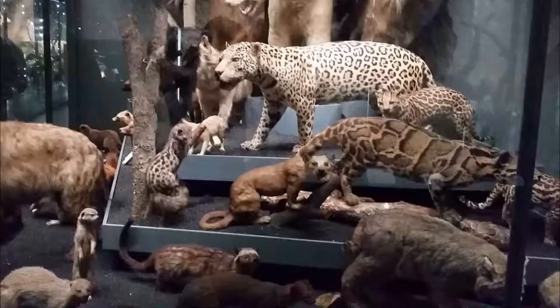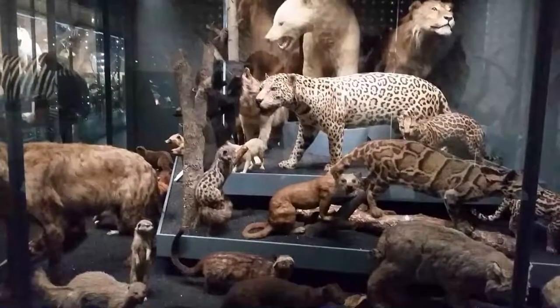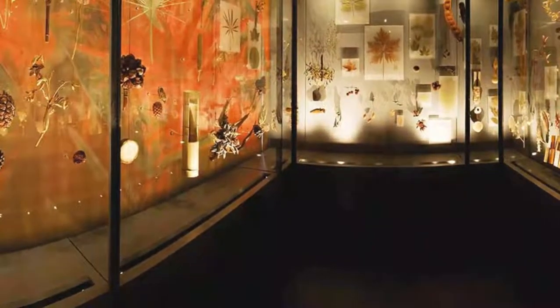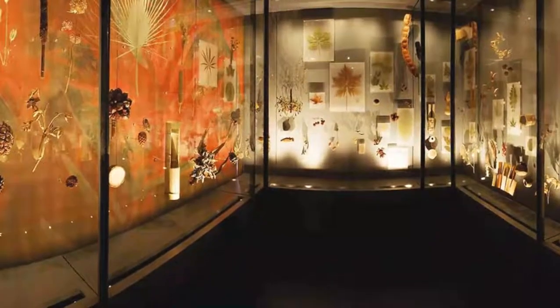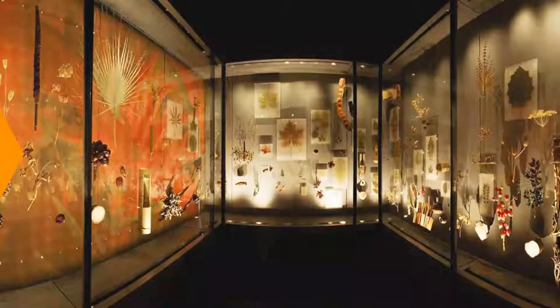If you have a thing for natural science, you could immerse yourself in botanical, entomological, mineralogical, ornithological, paleontological, and many other galleries for hours. Many of these collections were gathered by the most inquisitive minds of the 19th century.